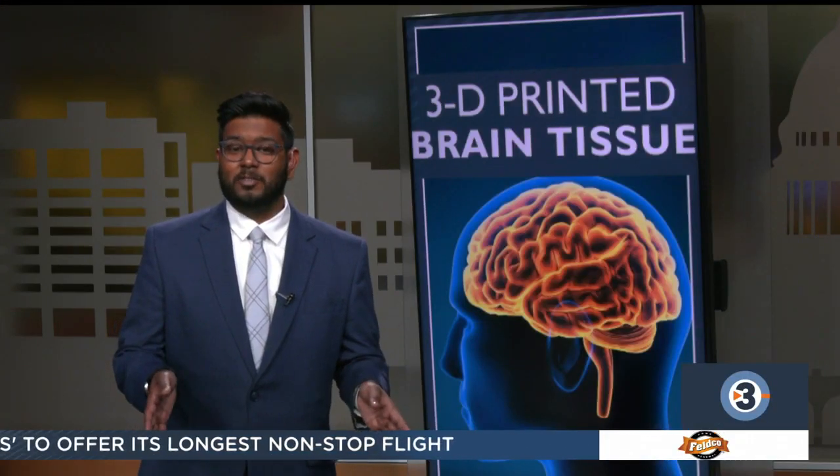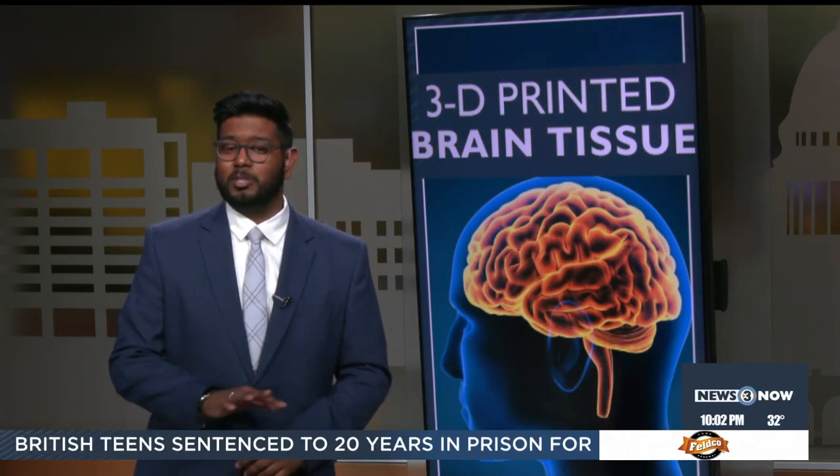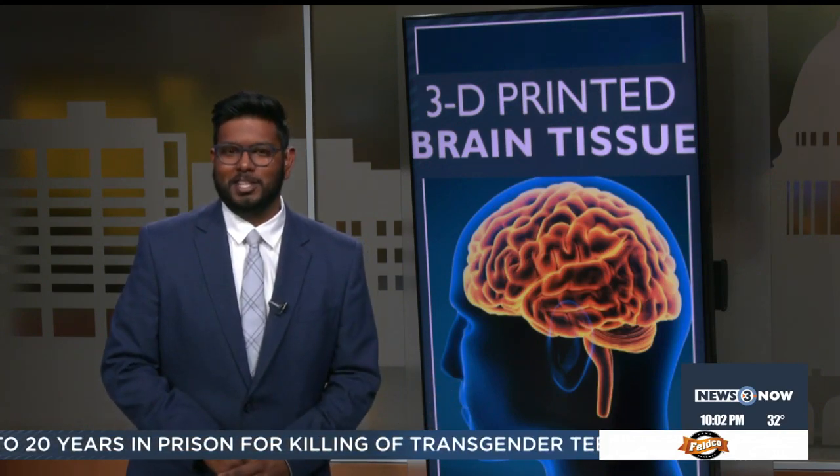While the idea of self-sufficient 3D printed brain cells can sound scary, the team stresses that they're far from printing a whole organ, but it is kind of the first step to artificial intelligence.